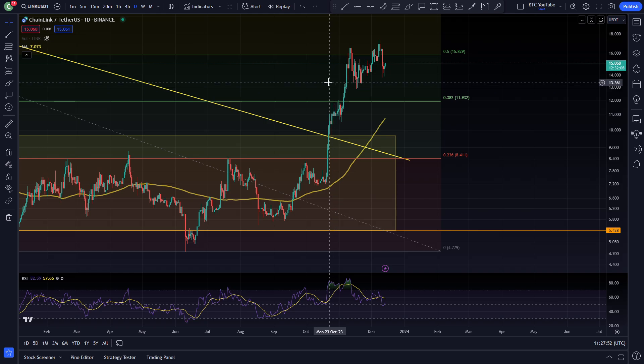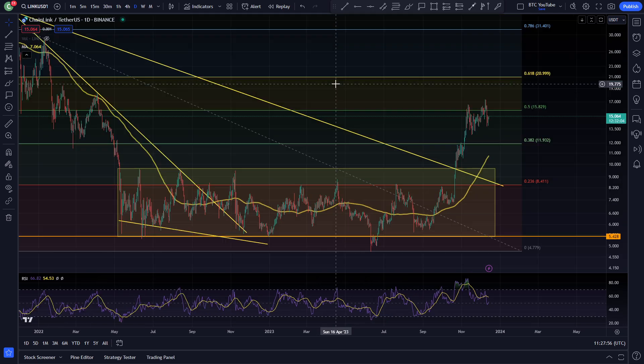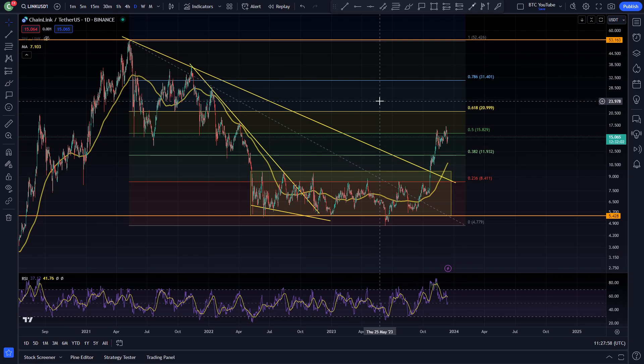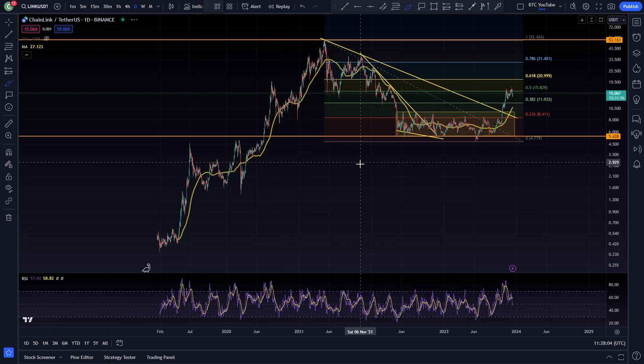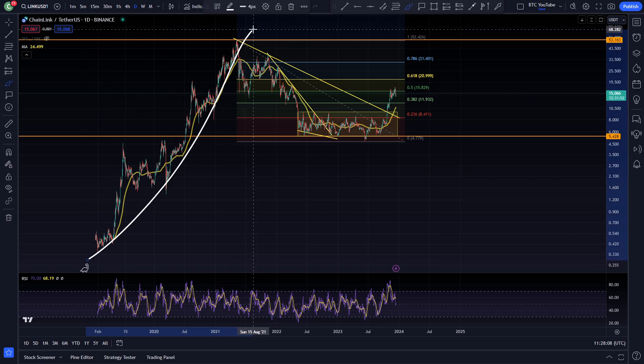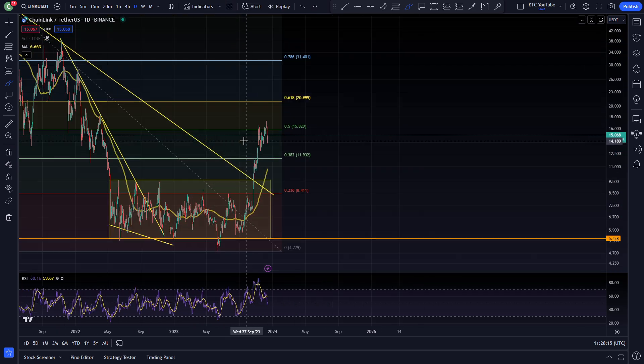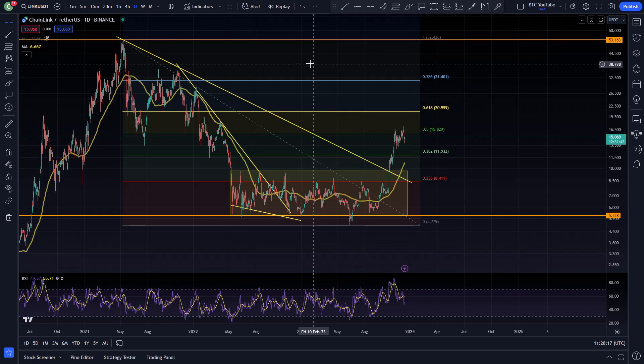We've been having a very nice move for Chainlink recently. Just eyeballing this chart with a little bit of analysis, it's looking really nice. If you zoom out, you can obviously see that Chainlink had a ridiculous run from around 2019 to around 2021, straight through into the bull market, but since then we've obviously been coming down just like every other crypto.